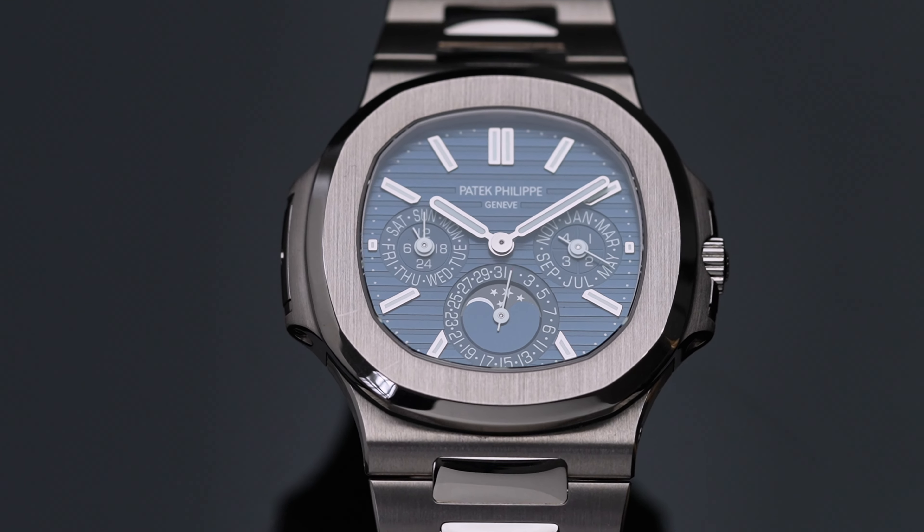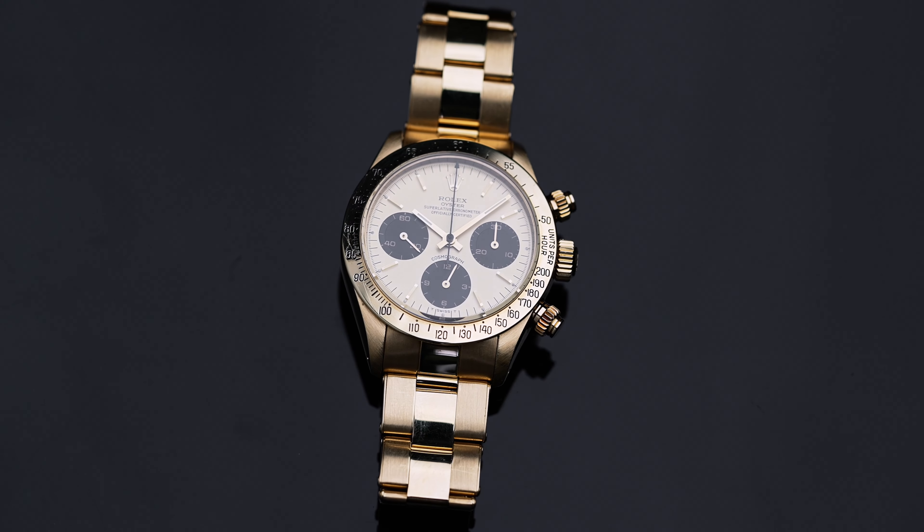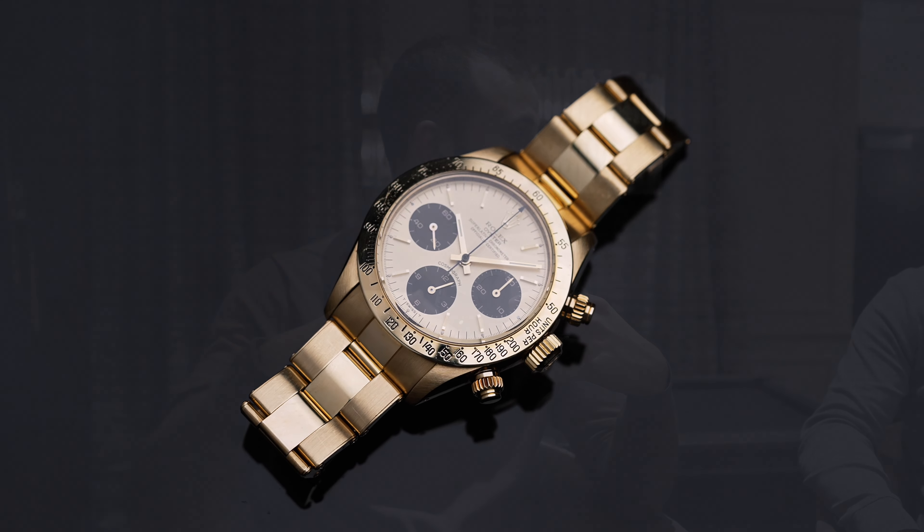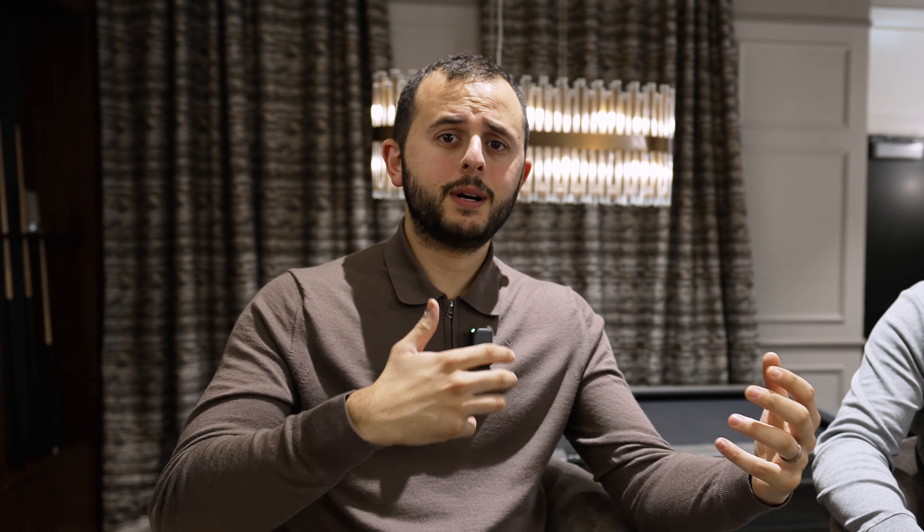Before we end the video — whilst what we showed you here might seem like buying something rare has to be a six-figure watch, because yes both of these are, that's not really the case. I just wanted to give two striking examples that we were personally passionate about. There are plenty of examples you can buy under £20,000, under £10,000, sometimes even under £5,000, that are fairly collectible and possibly have a very good future in the market. That's what we're going to be concentrating on from now on on YouTube.